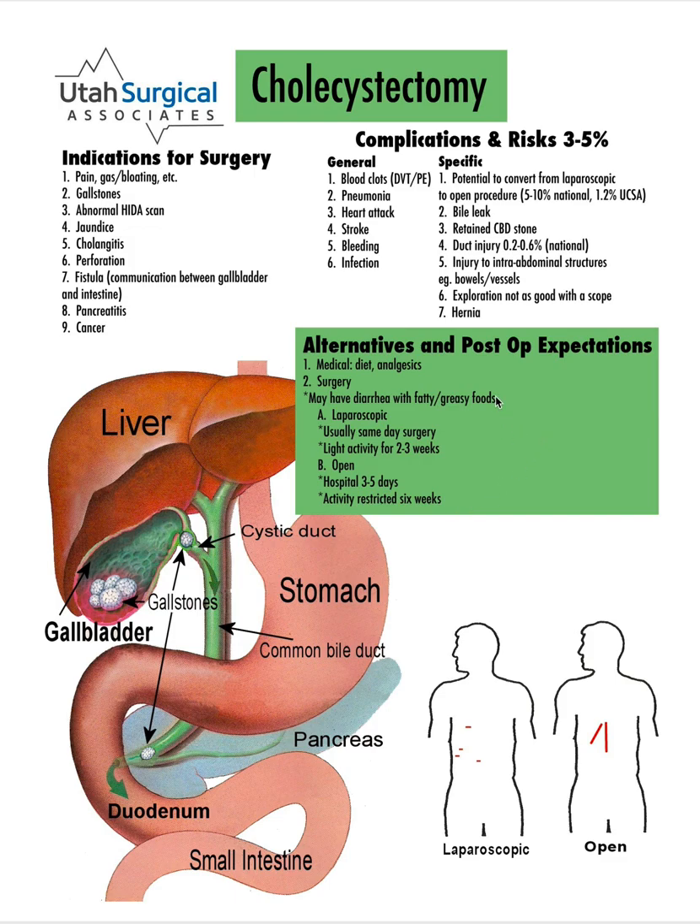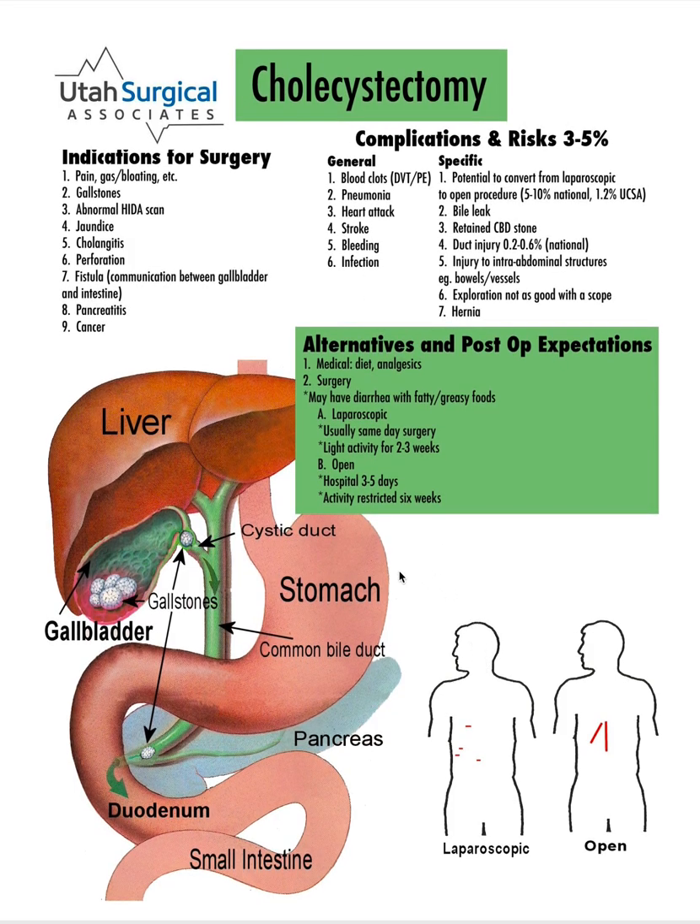That is gallbladder disease and cholecystectomy, which is the technical term for removing the gallbladder. If you have any additional questions, please be sure to ask your surgeon.